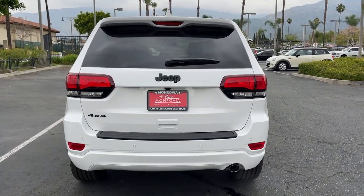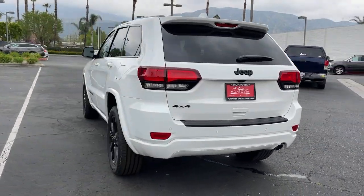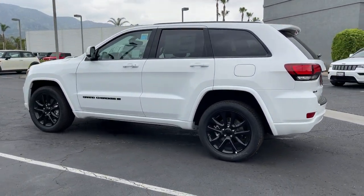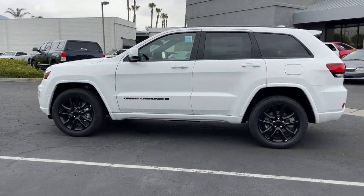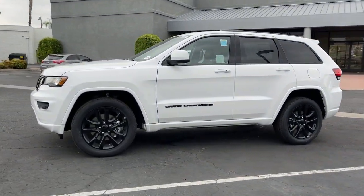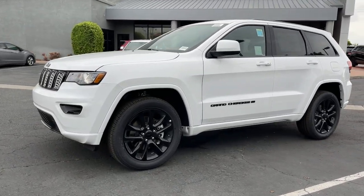These are just some of the great options this vehicle comes with: keyless entry, navigation system, four-wheel drive, remote engine start, woodgrain interior trim, backup camera, fog lamps, heated mirrors, keyless start, and a V6 cylinder engine.